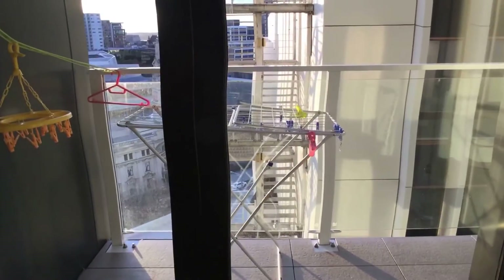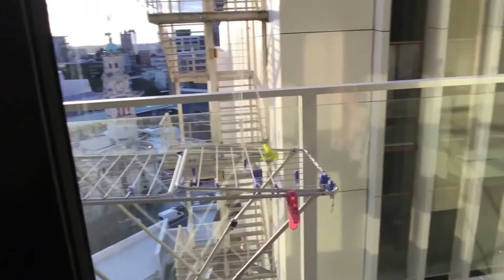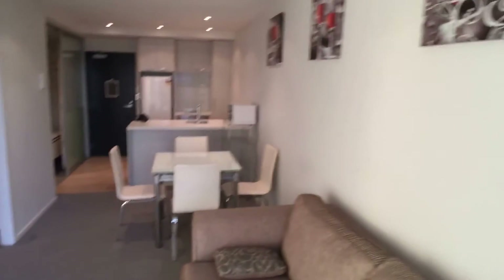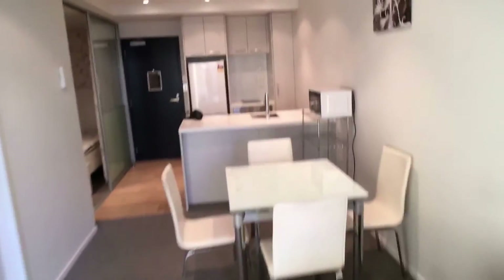The apartment comes with a balcony as well, so it will be easier for you to dry clothes. It also comes with a sofa, dining table, desk, and microwave.